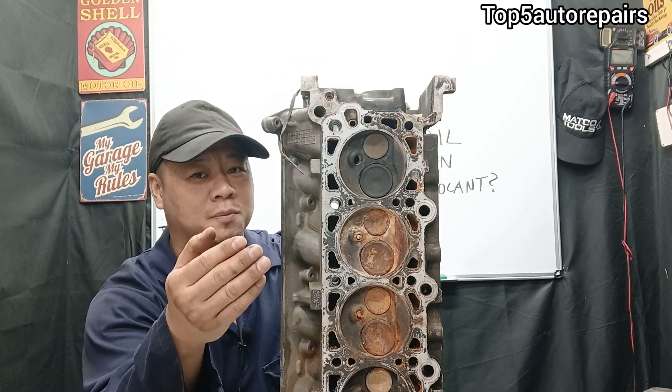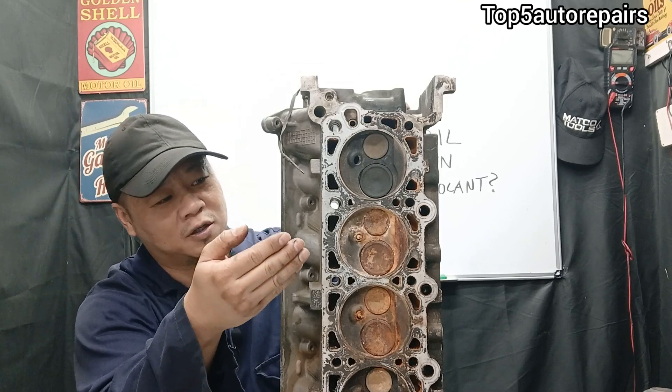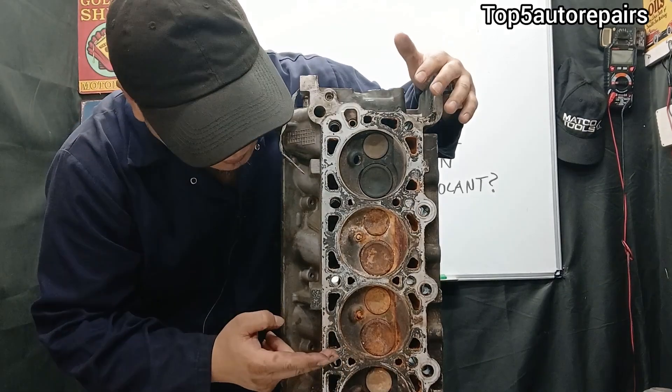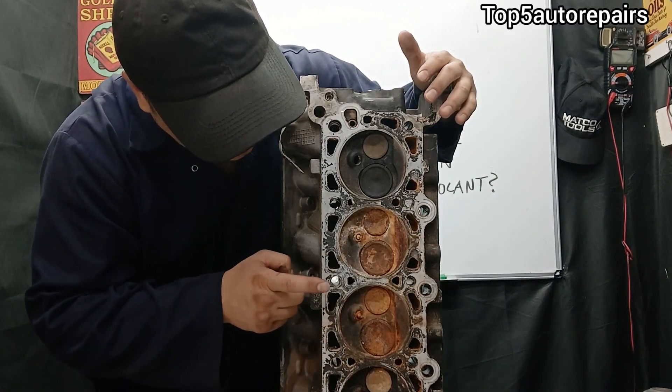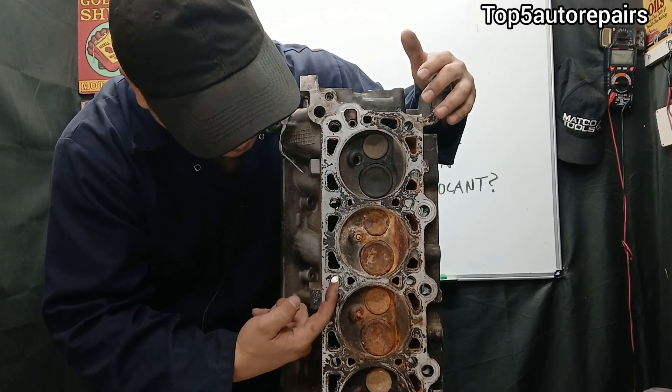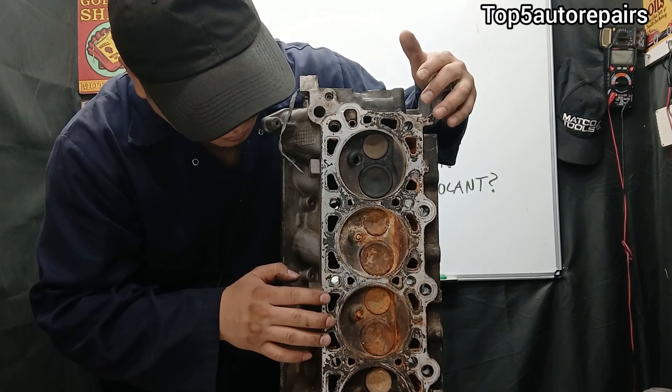The next reason why oil is mixing with coolant is going to be caused by a cracked cylinder head. If the cylinder head is cracked, it is going to allow the coolant and engine oil to mix together, because now there is a crack between the two passages and they are no longer separated.